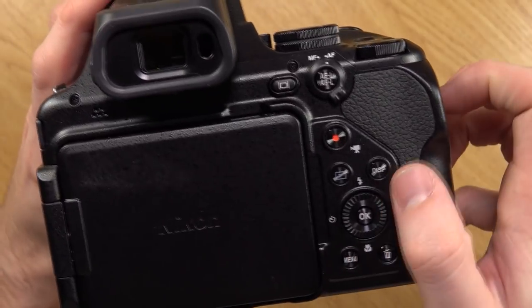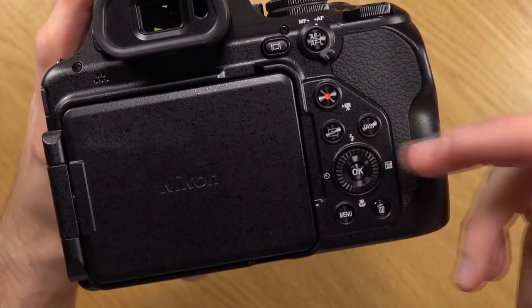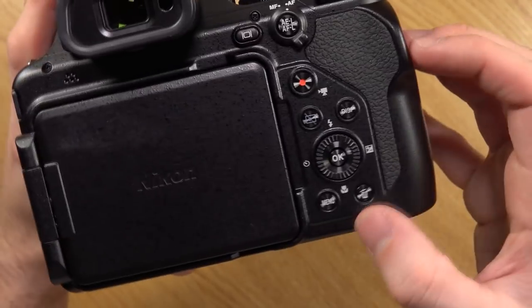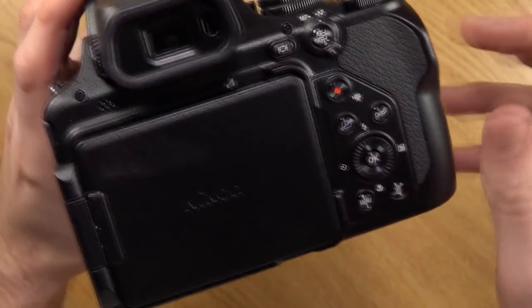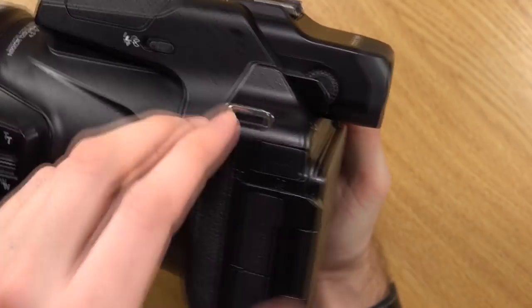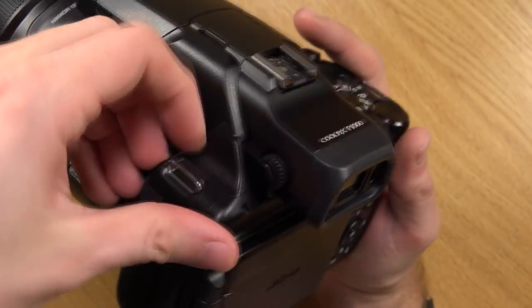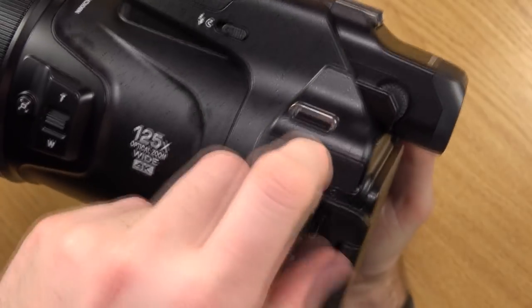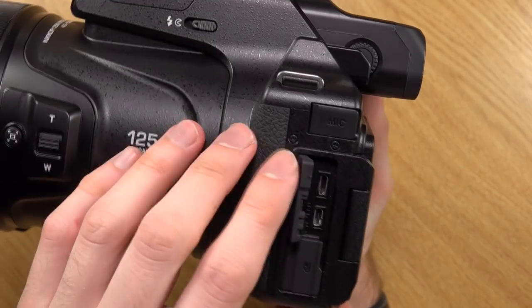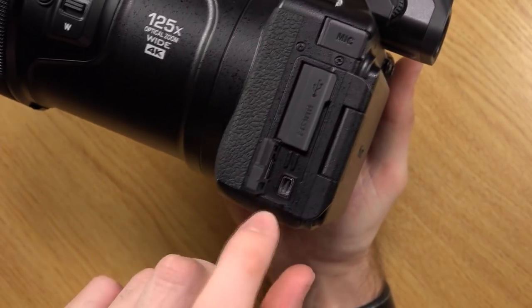Just below that we have the playback button along with the display. We have another control wheel and you can select flash, exposure value, macro, timer, and the OK button, followed by the menu and delete. On the side we have a microphone port - always good to have on a camera, especially if you like videoing. We have the HDMI and USB ports - I believe that's micro HDMI as well as micro USB. There's also a port for a shutter release cable.